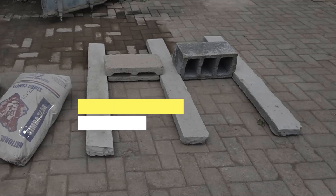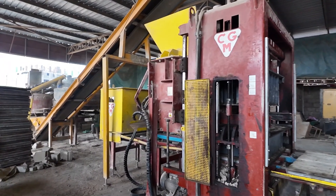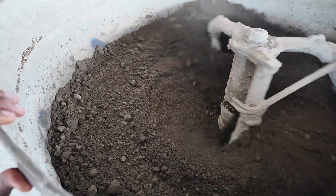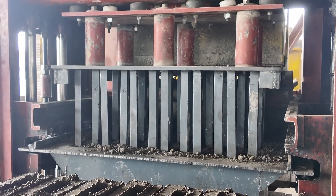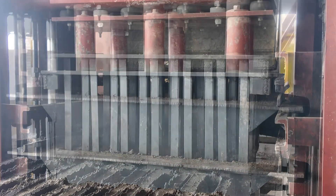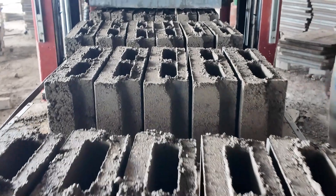In the manufacture of the blocks, we use cement 32.5, ballast, sand, pumice, and water. Our machine is complete, with several chambers used in the manufacture. We have the mixer, the belt that transports the materials after mixing, and the machine itself that compresses the blocks. The blocks are compressed in a way that none can be found to be of less value — no broken or torn ones.